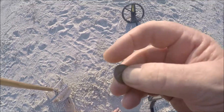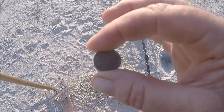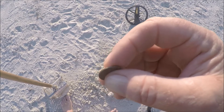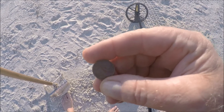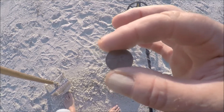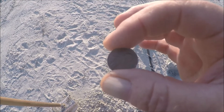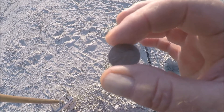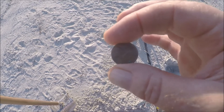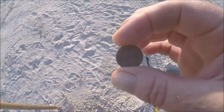I just came across a penny, about 2 inches deep. It's a 1972 memorial. You can definitely tell good copper from the pennies nowadays, that's for sure. The beach ramp is fixing to open in the next 10 minutes, so I'm probably going to be moving south. I'll keep going for another 10 minutes or so. I'll let you know when I hit another target.